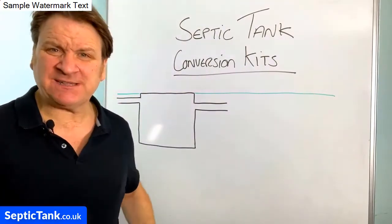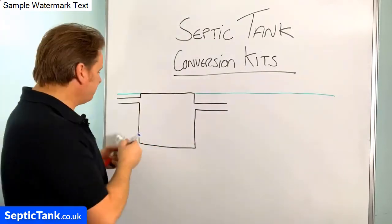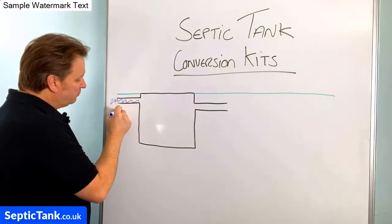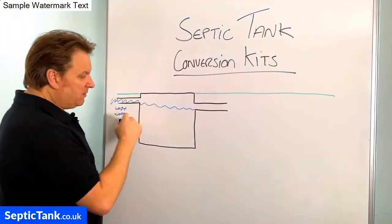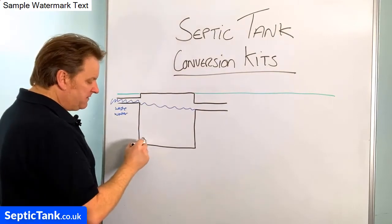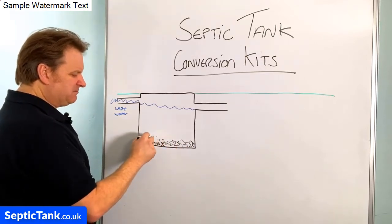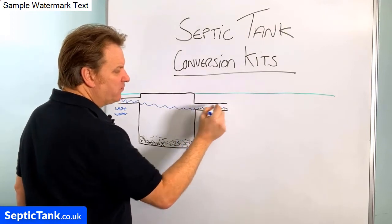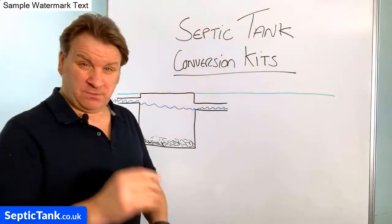So how have the laws changed? This here is a septic tank. All the waste water from your property comes into the tank, and the debris — fat, grease, sludge, and solids — falls to the bottom. Once it fills to a certain height, the liquid drains away into a soak away, either in the soil or a water course.